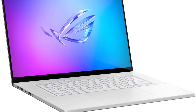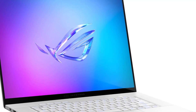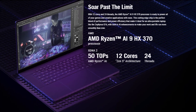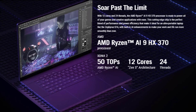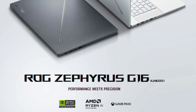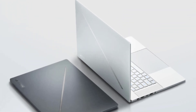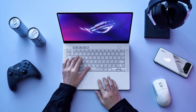One of the standout features of the Zephyrus G16 is its breathtaking 16:10 ROG Nebula OLED display. With a 2.5K resolution and a blazing fast 240Hz refresh rate, this screen is a dream come true for gamers and content creators alike. The OLED technology ensures deep blacks, vibrant colors, and an immersive visual experience. Plus, with G-Sync compatibility, you can expect ultra-smooth visuals without any screen tearing or stuttering.